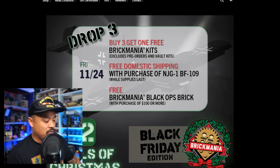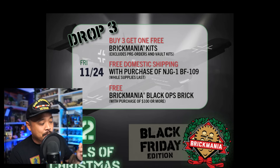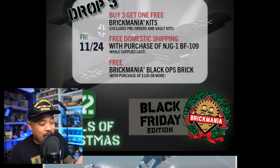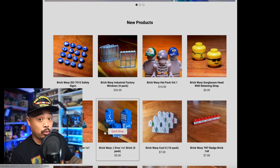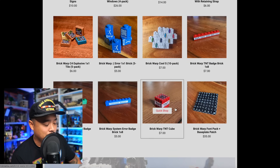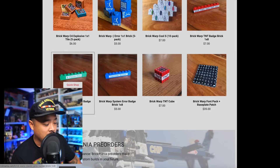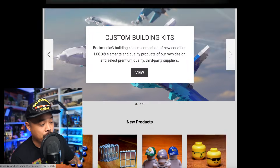Let's start with Brick Mania — they're doing a 12 Deals of Christmas promotion. For Black Friday specifically, it's buy three get one free on Brick Mania kits, which excludes pre-orders and vault kits. It's cool to see that Lando is back with Brick Mania and has some of his stuff being sold on their website. I have a bunch of these courtesy of Lando — good quality prints. I definitely recommend his stuff.